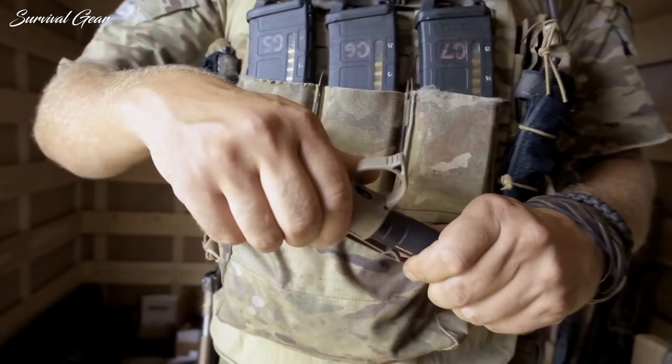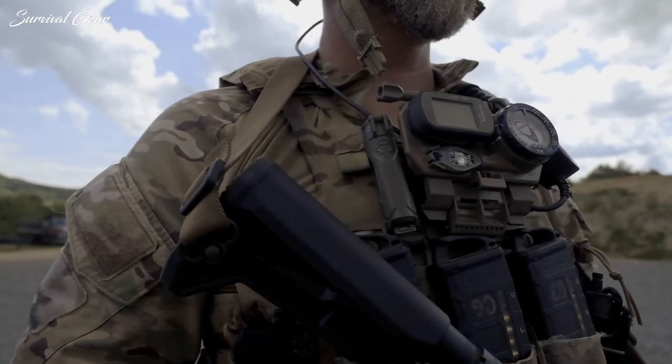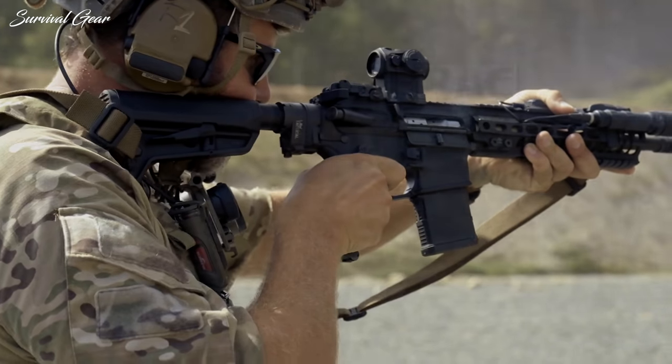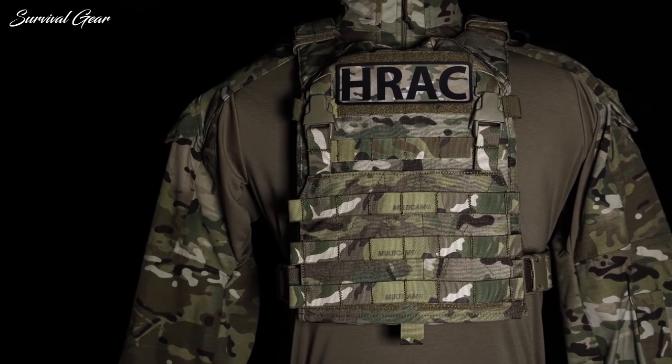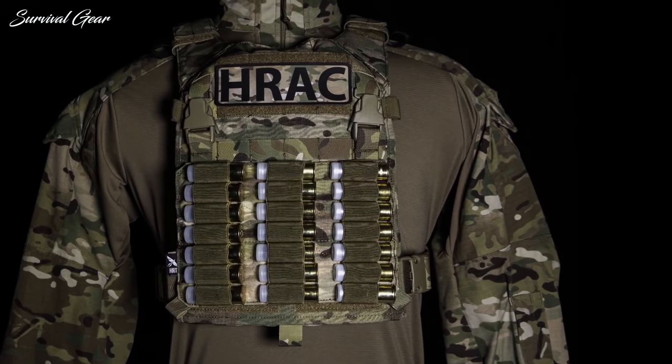To help you out, we put together this list of the best tactical gear and gadgets on the market. Whether you want to be able to protect yourself, prepare for survival situations, or just check out cool gadgets, these products will grab you.